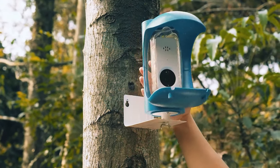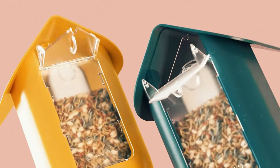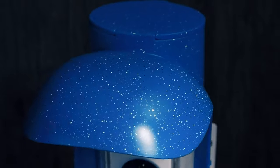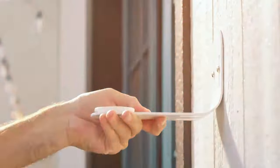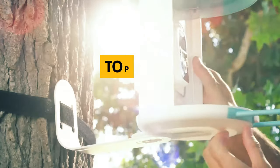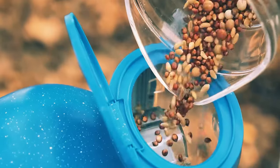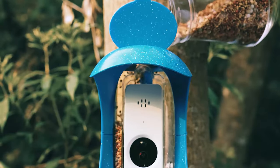Ever wondered what's actually happening while your backyard bird feeder is under constant attack? Is it the melodious sparrow or the mischievous squirrel making the rounds? Get ready to become the Hitchcock of the bird world. Welcome to our ultimate guide to the best bird feeder cameras. We're diving beak first into tech that lets you spy on your feathered friends every chirp and flutter.